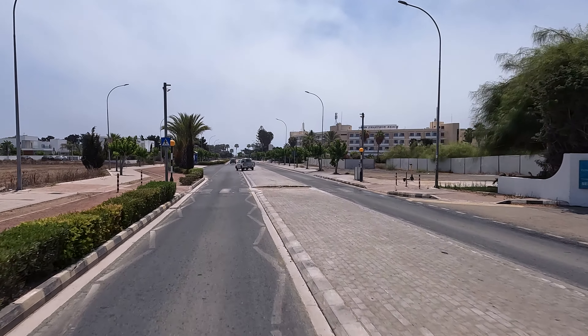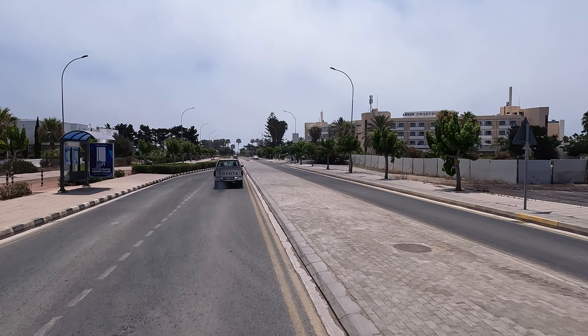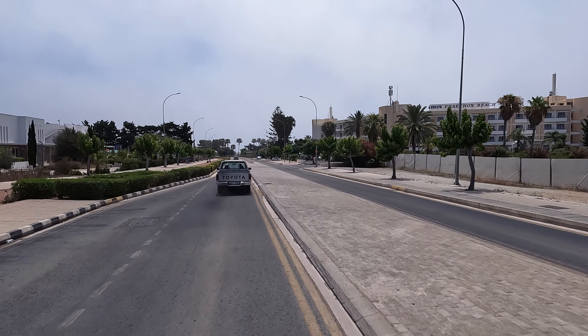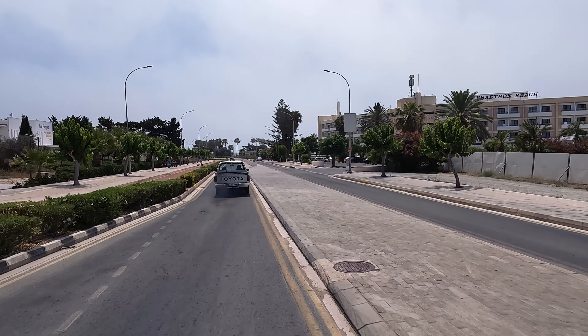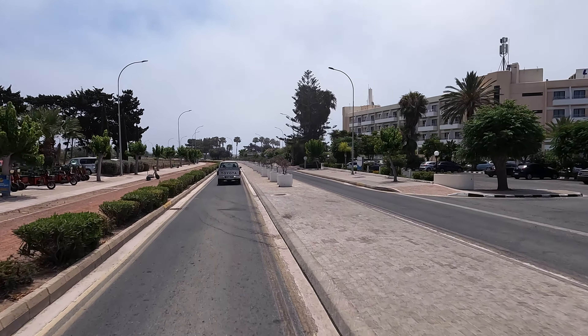Just on the right here is where the St. Nicholas Chapel turning is. Then we've come to the end of the hotel strip and soon we'll be arriving at Europathos Beach.